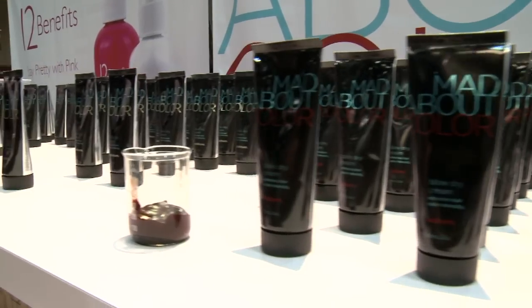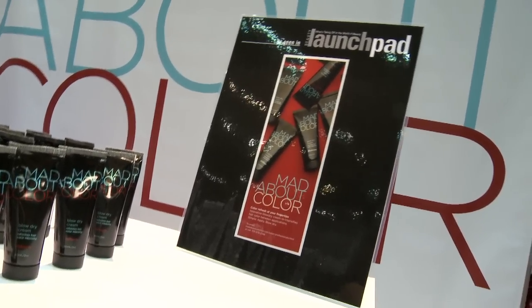Yes. This is a range of blow-dry creams that are pigmented, and the concept is to take color refreshing and place it into a new application for the hair designer, which is in a blow-dry preparation. We have three shades — brunette, platinum, and auburn — and the concept is to refresh hair color in between colorations. They're temporary, lasting between two and four shampoos, and it's a quick and easy way for hairdressers to blow color into the hair when a client is between retouch applications.